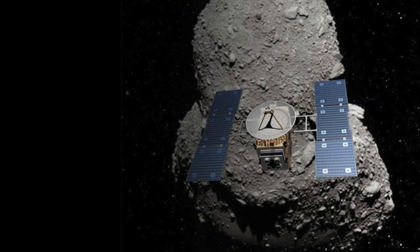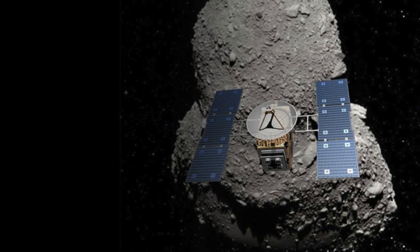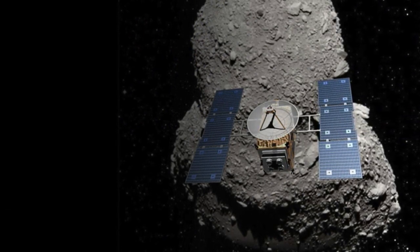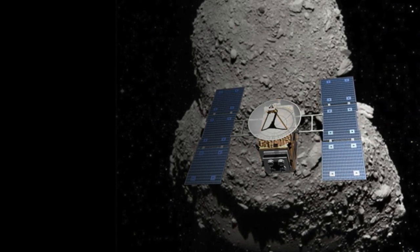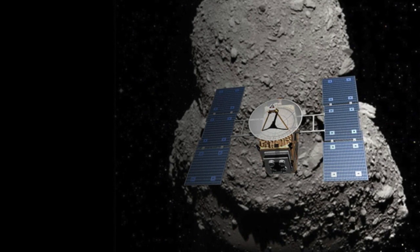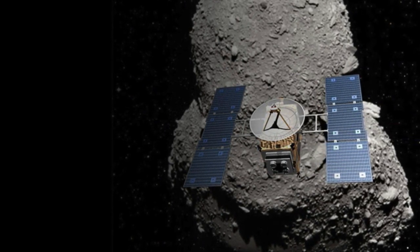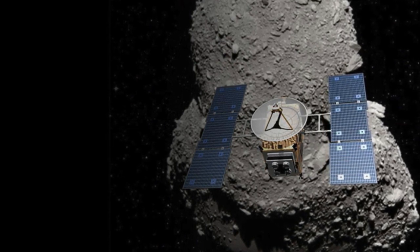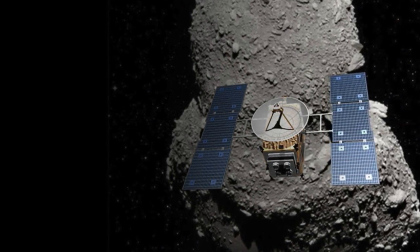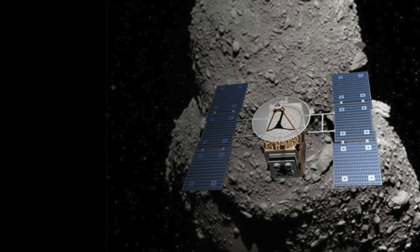Osiris-Rex isn't the first mission to rendezvous with an asteroid and bring back samples. That honour goes to two Japanese spacecraft, Hayabusa and Hayabusa 2, which returned dust from the asteroids Itokawa and Ryugu in 2010 and 2020 respectively. But the amount they collected is dwarfed by the estimated 250 grams, or about half a pound, that Osiris-Rex brought back.